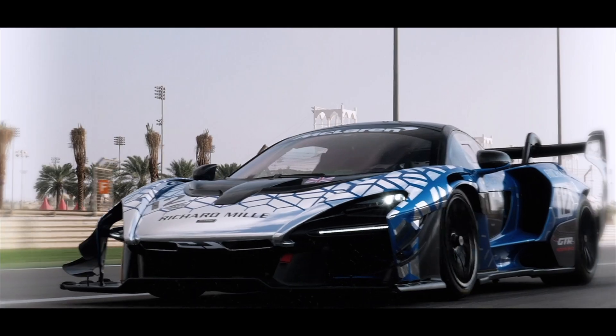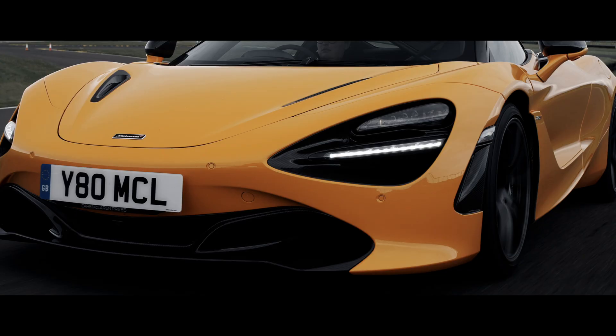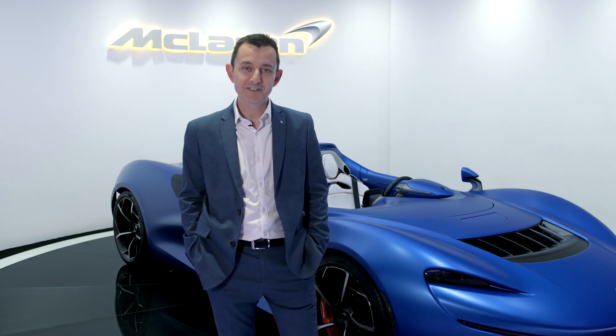My name is Andrew Kaye, I'm Chief Engineer for the McLaren Elva. I've worked on lots of different projects with McLaren — I started with the 570 and then the 720, worked on the Senna, and now I get to be Chief Engineer for this car, which is just about the most exciting project I could have hoped to be a part of at the moment.